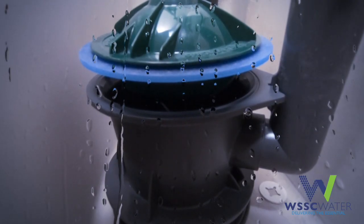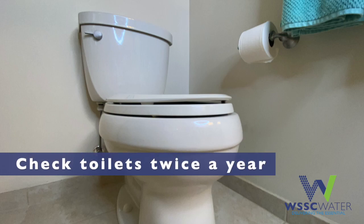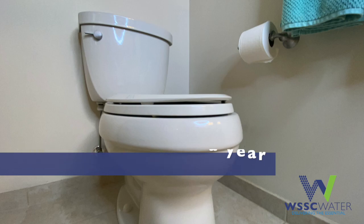If the flapper is the cause of the leak, that's relatively easy to replace yourself, or you can call a WSSC Water Registered Plumber. A good rule of thumb is to check your toilets for leaks twice a year — perhaps do it when you change the batteries in your smoke detectors.